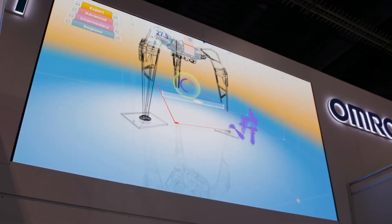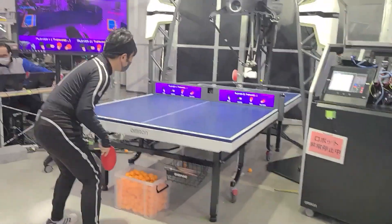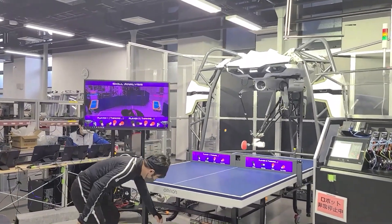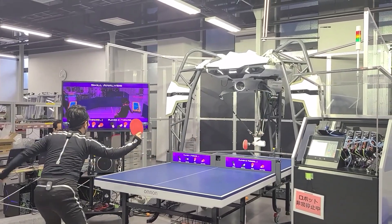The Forpheus is now able to self-diagnose any errors it is making against its opponent, self-adjust for accuracy, and adapt. When playing doubles, the Forpheus is able to empathize with its teammate by analyzing motions and inferred emotions in order to bring out the best situation in a team match.